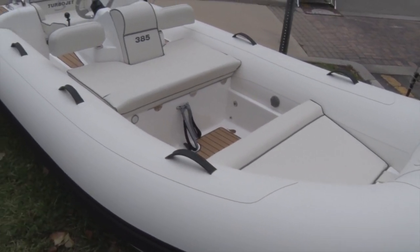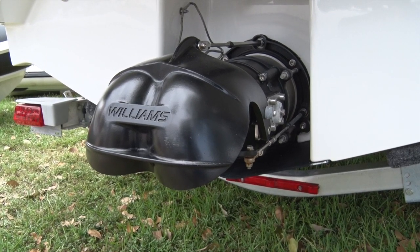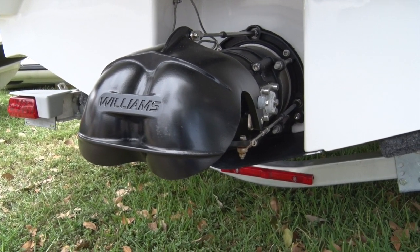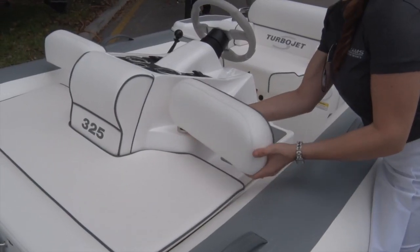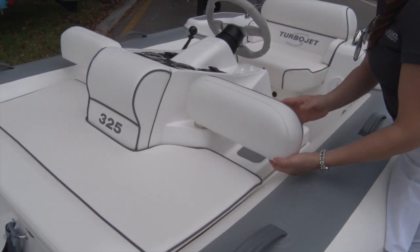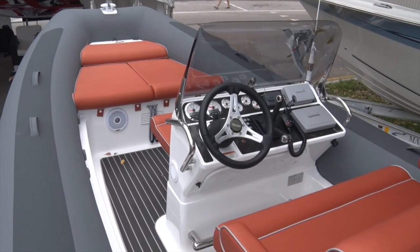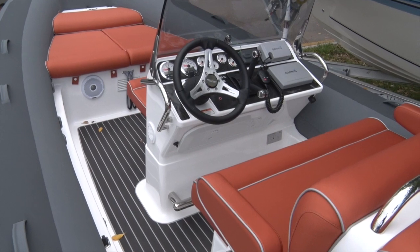The main advantage is they're all jet propelled — the full range — so they're very safe. You've got excellent performance, good handling, and you can actually fit a larger tender on the yacht than you otherwise would be able to with an outboard-powered boat, because you don't have an outboard sticking out the back.